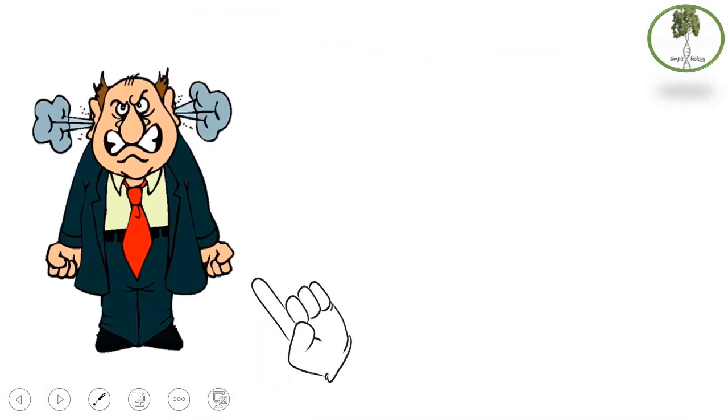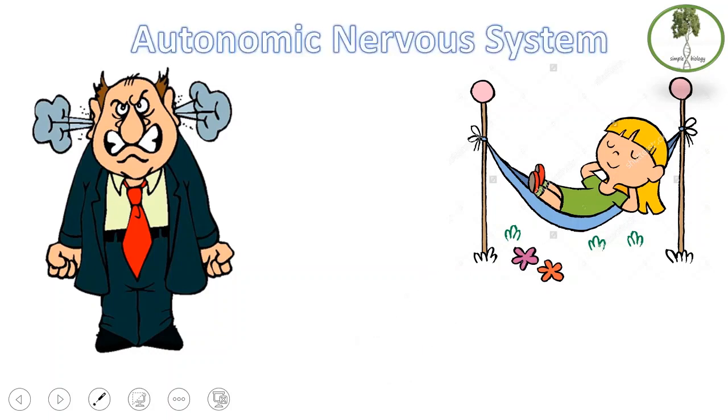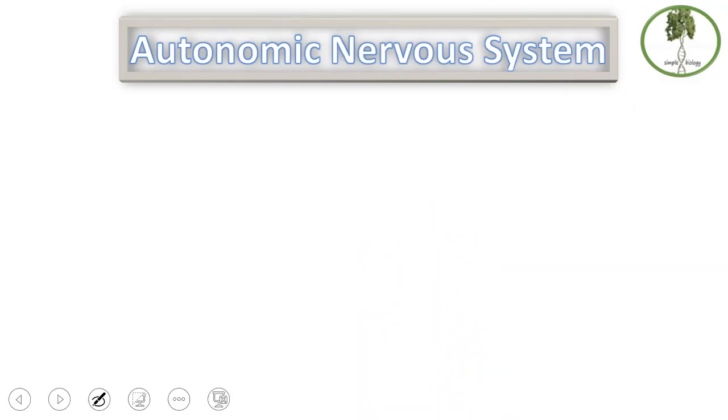The man on the left is very angry and upset, while the woman on the right is relaxing and sleeping. These two actions are under the control of the autonomic nervous system, which is involuntary. The two parts of the autonomic nervous system are the sympathetic and the parasympathetic nervous systems.